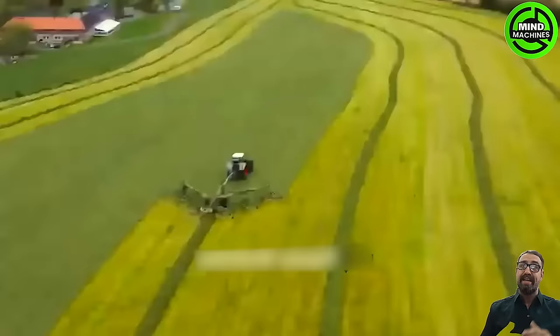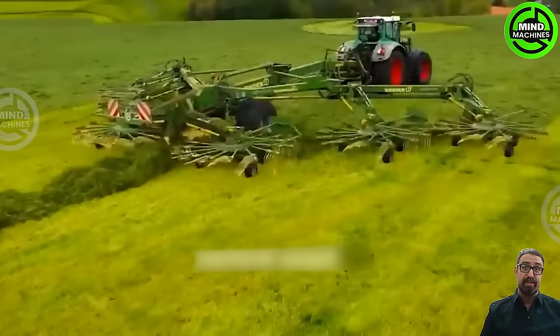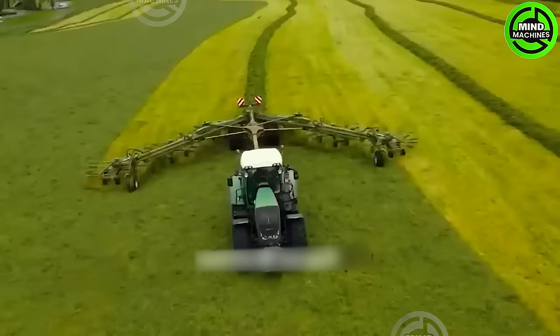The grass cutting and bundling machine is a marvel of efficiency, surpassing old standards with advanced technology. Quick and precise, it stands out in the field of grass handling.